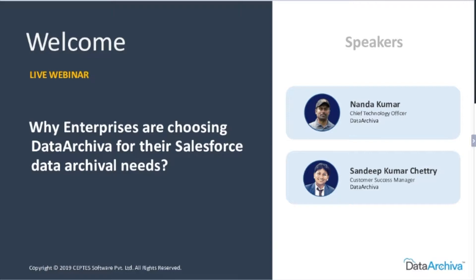I'm so excited to be joined with Nanda Kumar, who is our Chief Technology Officer for Team Data Archiver. Nanda is our driving force who makes things possible and turns challenges into possibilities. Nanda, could we hear you speak please?